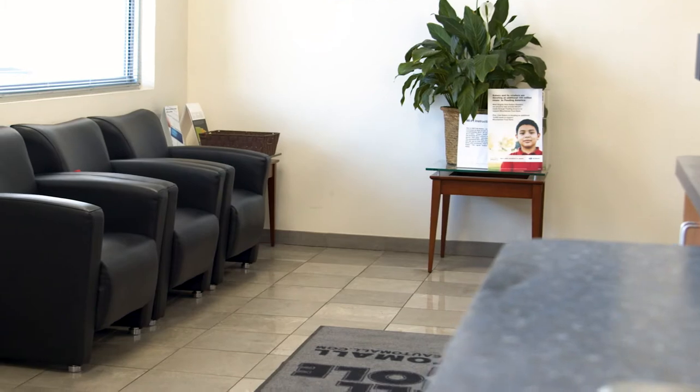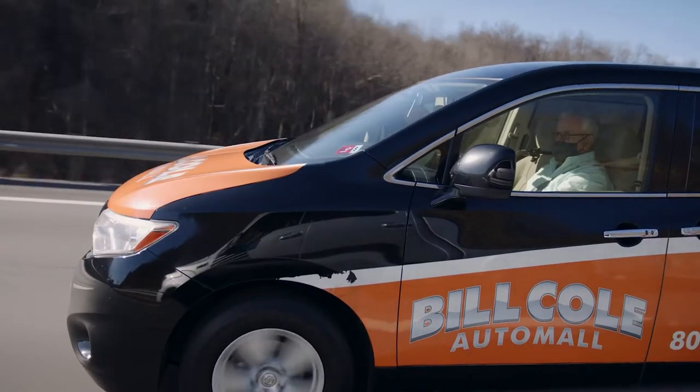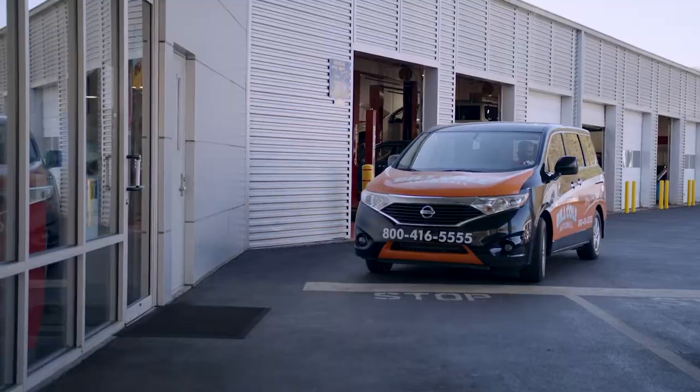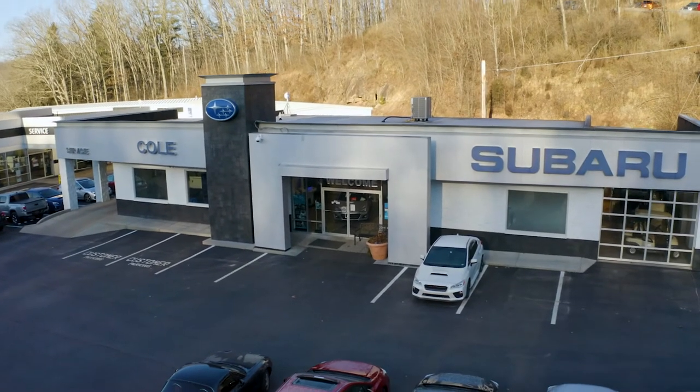You can then wait with us in our comfortable customer lounge that includes amenities such as TV and free Wi-Fi, or take advantage of our free shuttle service. The courtesy shuttle is always available — it can take you to and from work, home, or even the mall. We also offer free pickup and delivery within a 15-mile radius of the dealership.